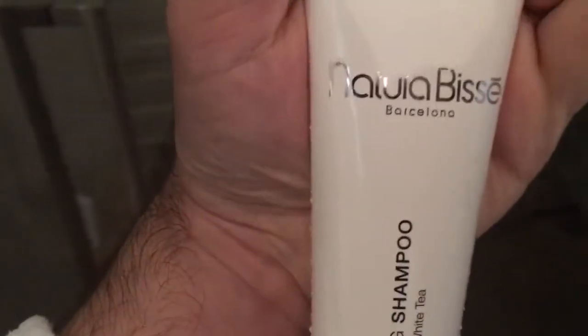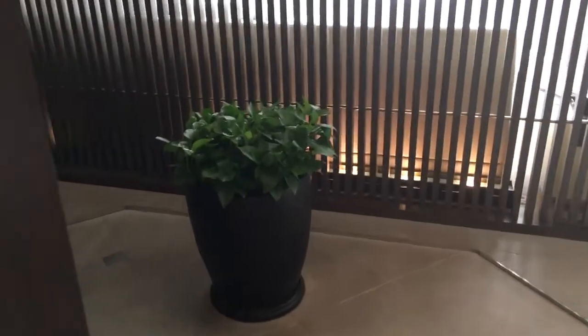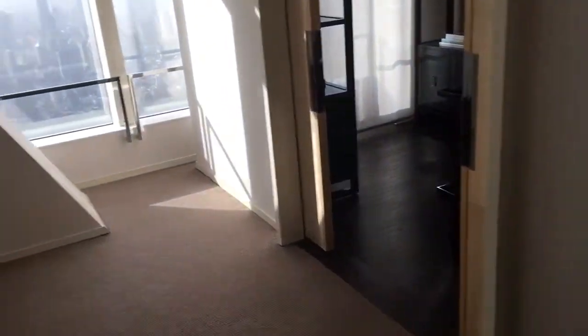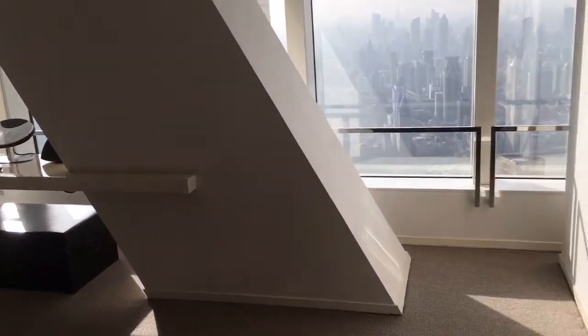The toiletry brand is Natura Bissé Barcelona, and I really like the shampoo and shower gel — I'm definitely taking them with me today. I think they only have these in the premium suites. And there are even real plants in the suite — every suite with real plants automatically deserves a plus for that. Absolutely fantastic end of 2017 and start of 2018.